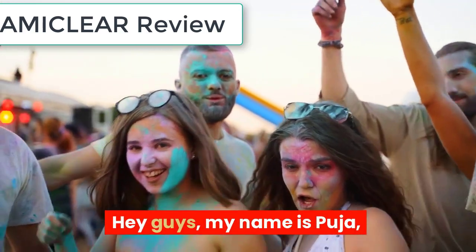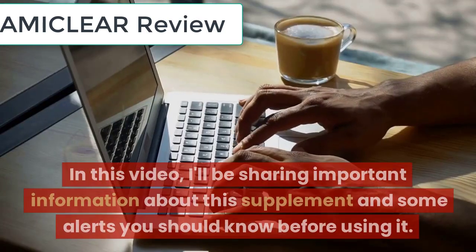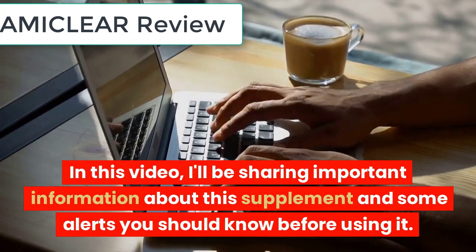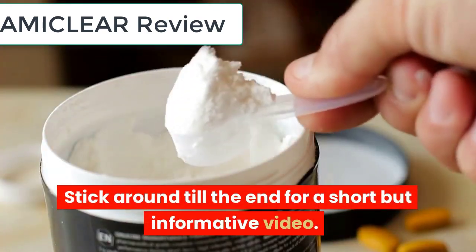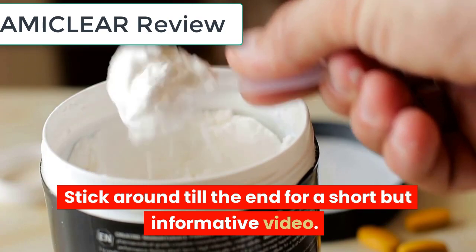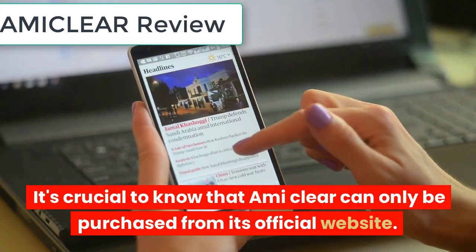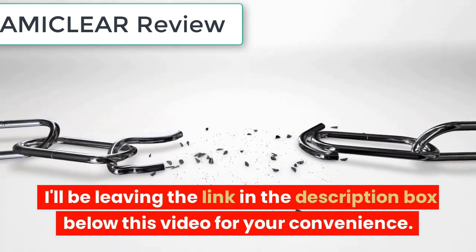Hey guys, my name is Pooja, and welcome to this video about EmiClear. In this video, I'll be sharing important information about this supplement and some alerts you should know before using it. Stick around till the end for a short but informative video. It's crucial to know that EmiClear can only be purchased from its official website. I'll be leaving the link in the description box below this video for your convenience.